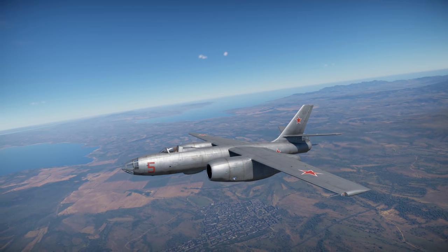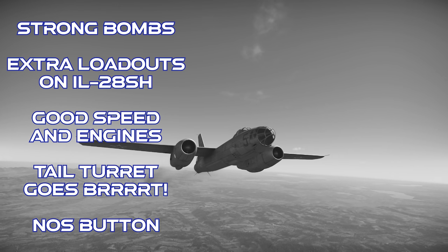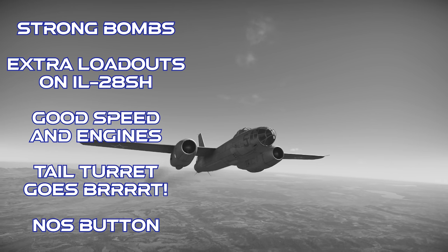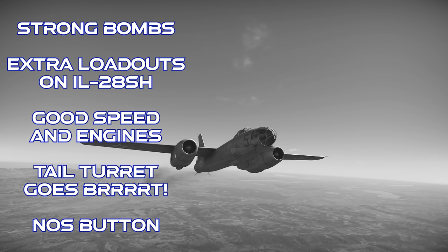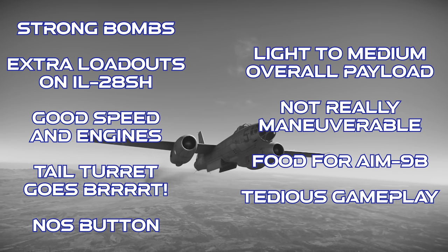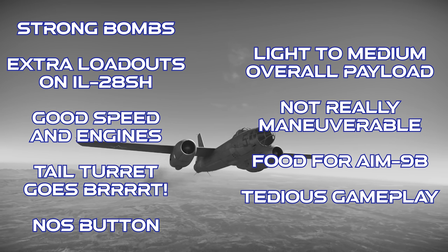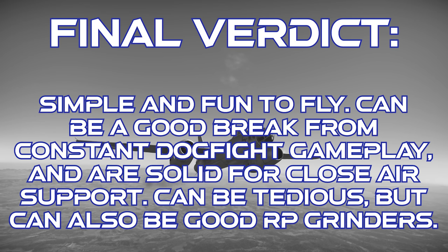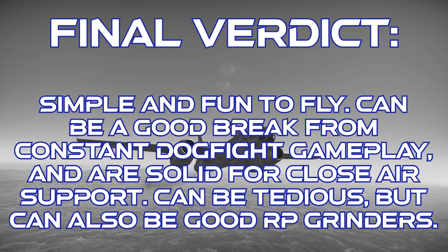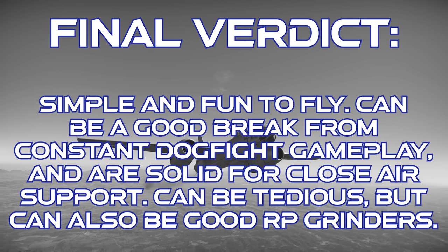To close out on the IL-28 and H-5 bomber family: these planes have strong bombs, and the external ordnance on the IL-28 SH adds a little spice. They're fast for their BR, with good engines. The tail gun turret is more useful than you might expect, and they get the RATO pods. However, the overall payload is only medium weight, it lumbers a bit in flight especially in realistic battles, it's quite vulnerable to entry-level air-to-air missiles, and jet bomber gameplay can be pretty tedious. The final verdict is that these are fun and simple bombers to fly, and can provide a nice alternative to entry-level gunslinger jet fighter gameplay. They're useful for close air support, and if you don't mind the tedious mission profiles, they can be respectable RP grinders.